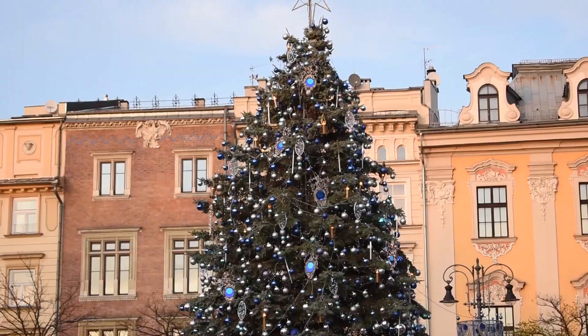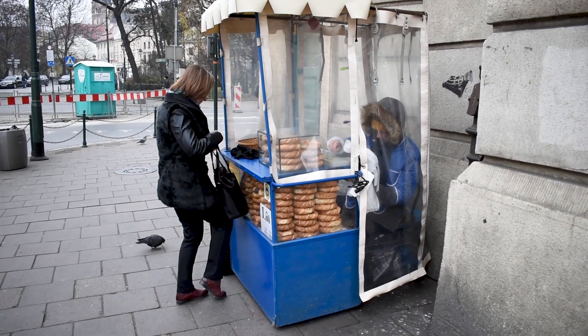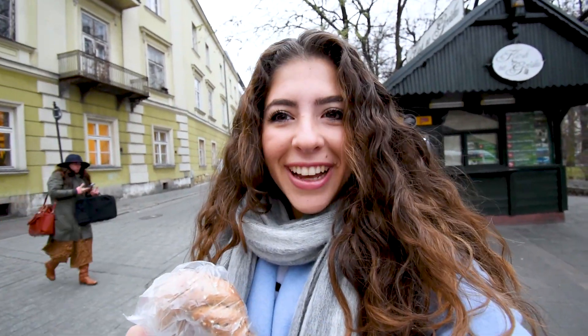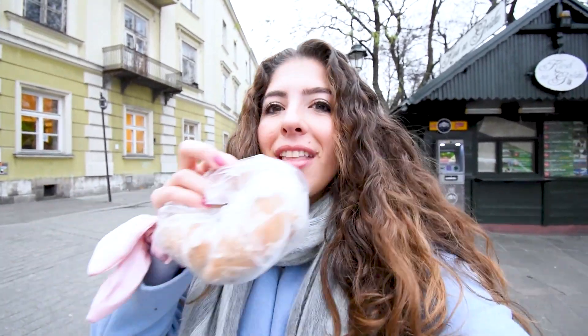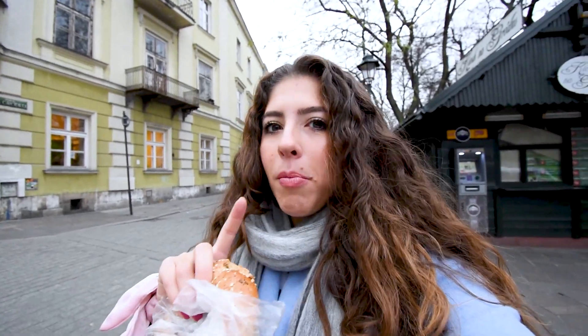Welcome to the Krakow Christmas market. Before we delve into all the christmassy things to do, I'm going to explore a bit of the city. I just got the traditional Polish bagel — I don't know how to properly pronounce the real name so I'm not even going to try. These are sold on like every street corner and they're about 1.80 zloty, which is super cheap. They taste pretty good — a little hard but still delicious.